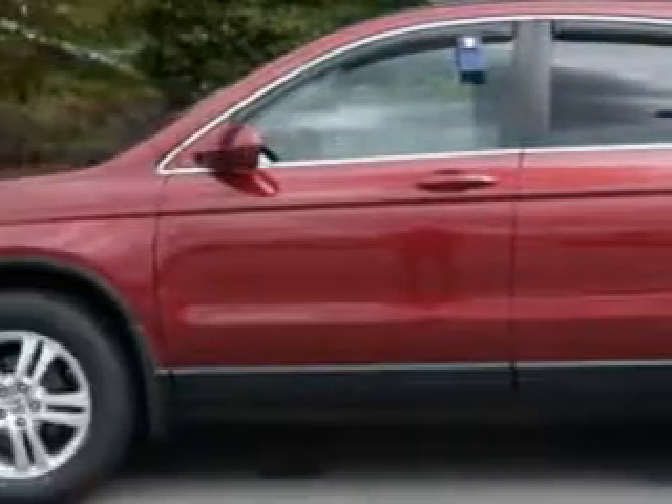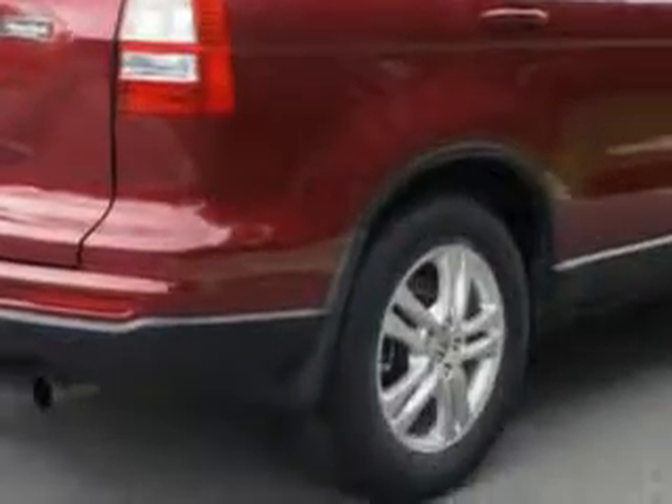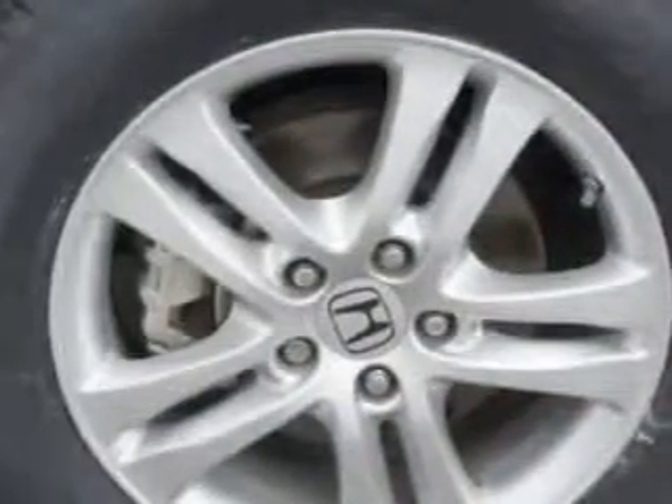You will love this Tango Red 2010 Honda CR-V SUV, equipped with a four-cylinder engine and an automatic transmission. Enjoy an exceptional 28 miles to the gallon on this great SUV with features like rear window defogger, intermittent rear wiper with washer, cargo tie-downs, and much more.